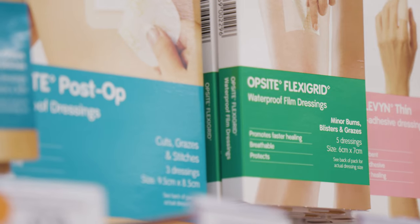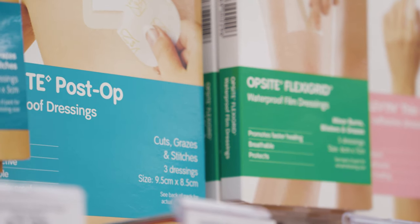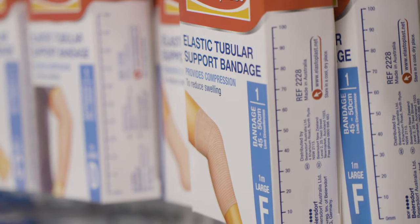Wounds are one of the most common types of injuries people experience, so I'd like to give you some hints and tips for effective wound management. The most common wounds are cuts, grazes, burns, and in the elderly, skin tears.